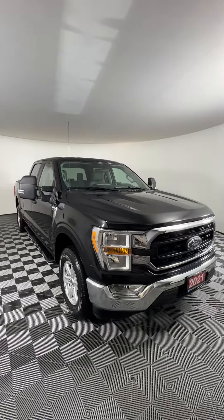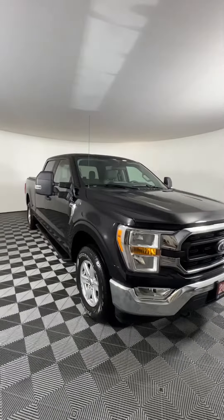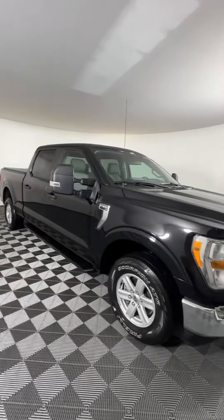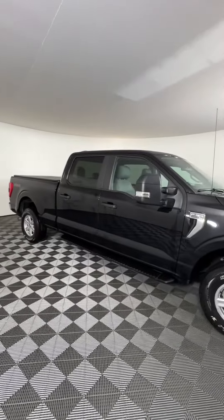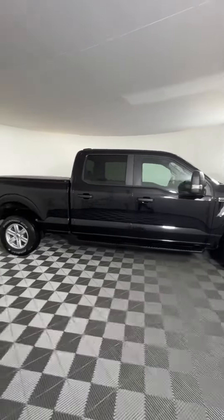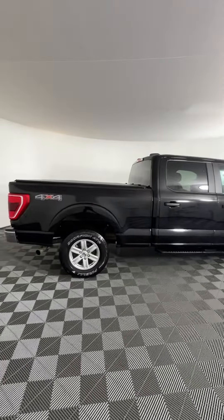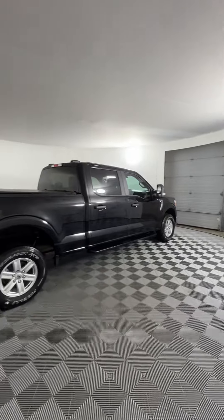This is our 2021 Ford F-150 XL SuperCrew here at Huntsville Honda. This truck has a 3.5-liter V6 EcoBoost, giving you about 400 horsepower and about 10.2 liters per hundred kilometers on the highway. It's also equipped with a 10-speed SelectShift automatic transmission.